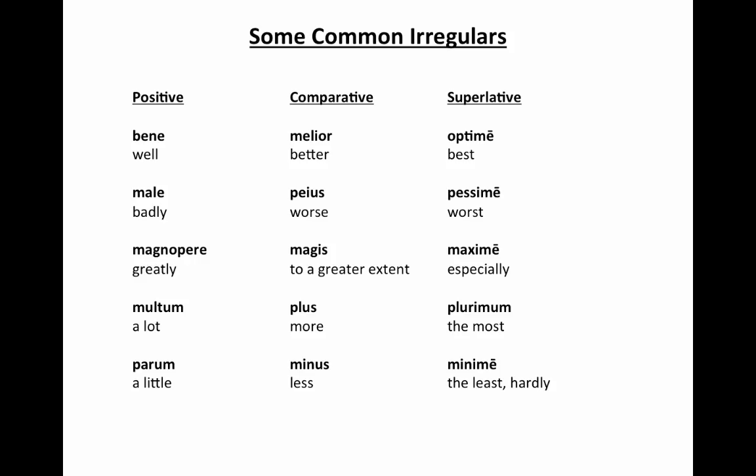And finally, there's a bunch of completely irregular adverbs that you need to just memorize. So take a moment to stop the video here, write these down, and begin to commit them to memory.